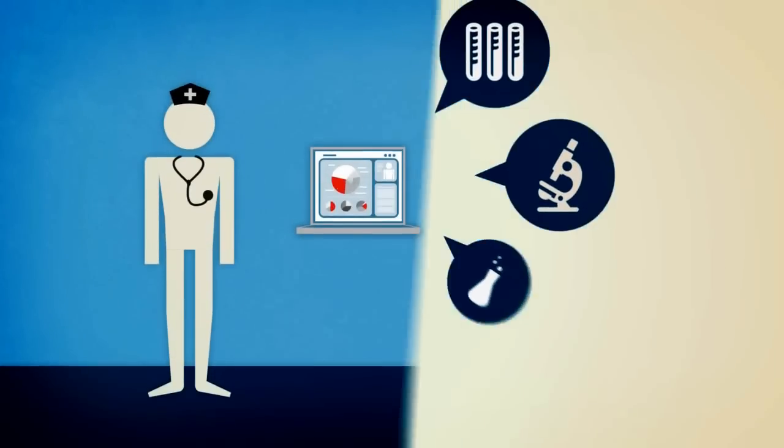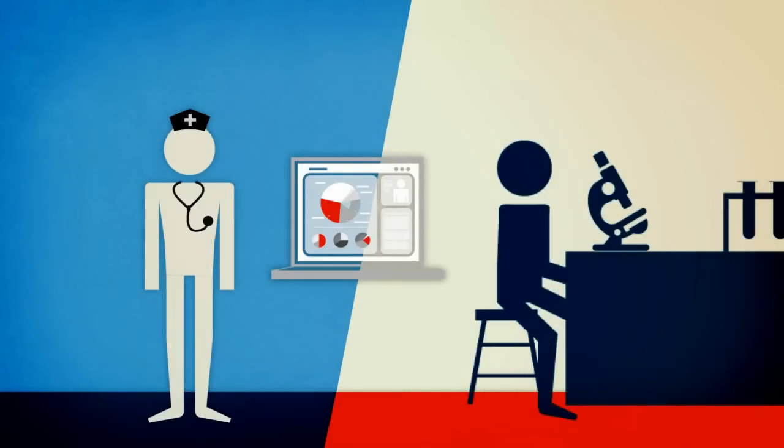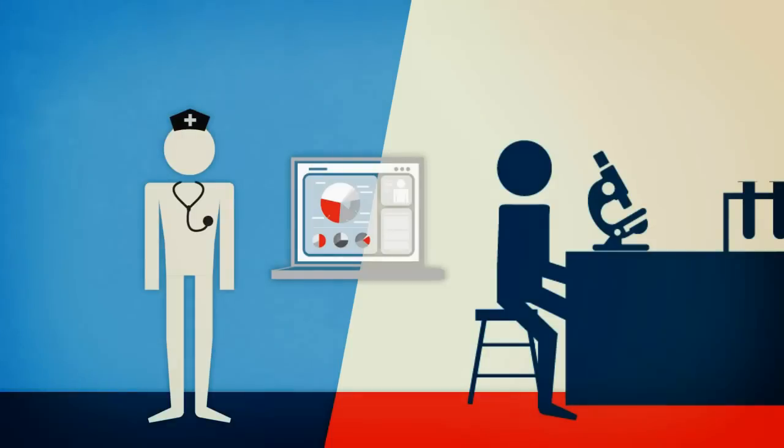Requests for equipment, test orders, and lab results are transmitted instantly from applications to the appropriate departments, while simultaneously being logged in the hospital's EMR and other data repositories.